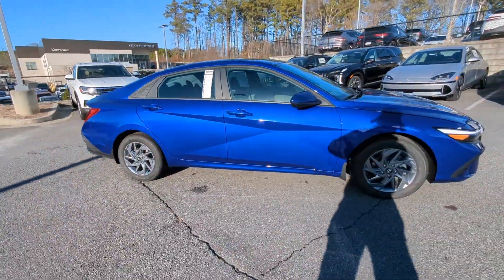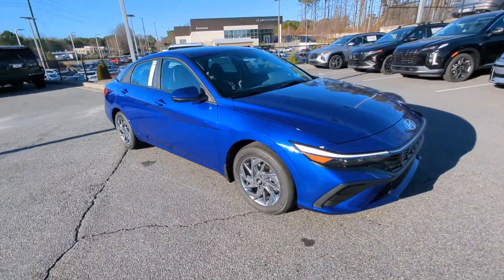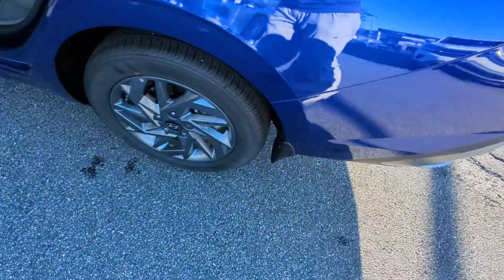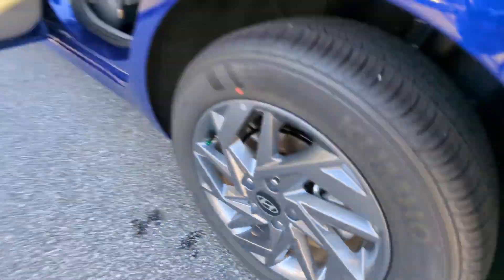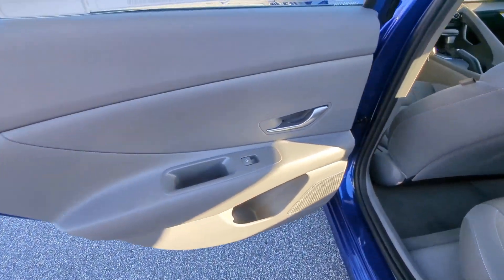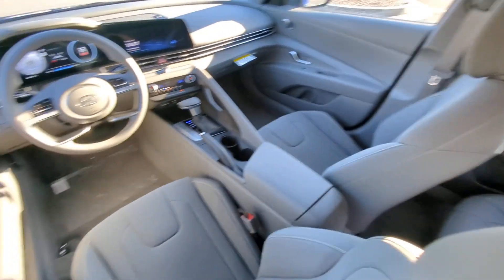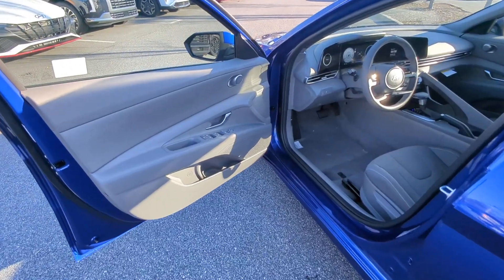These are just some of the great options this vehicle comes with: Apple CarPlay and/or Android Auto, Navigation System, Keyless Entry, Backup Camera, Satellite Radio, Alarm, Dual Zone AC, Aluminum Wheels, Electronic Stability Control, and Steering Wheel Audio Controls.